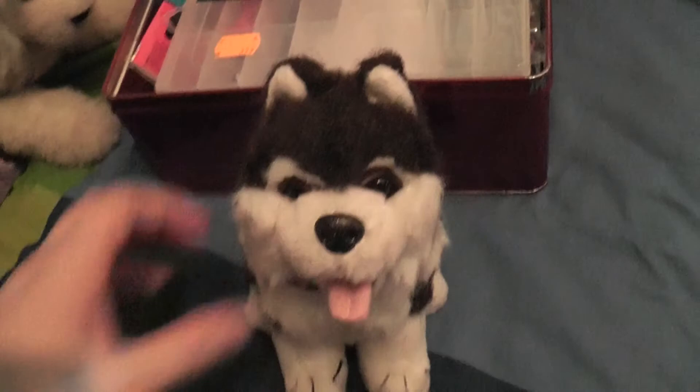And now I'm going to show you the plushies I got from the Drift Shop.